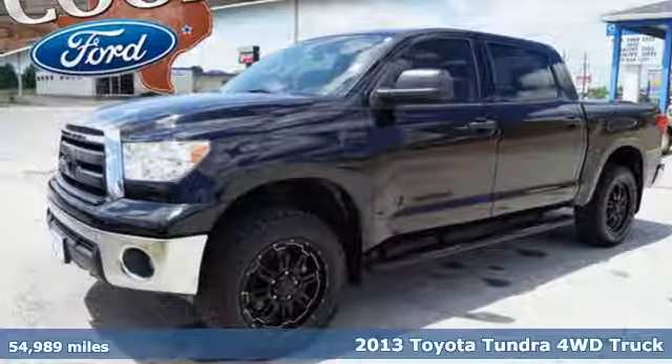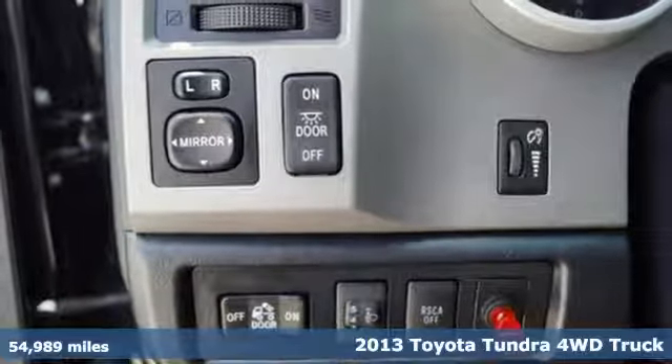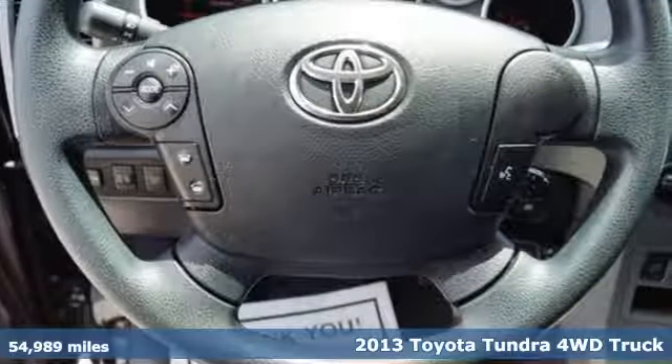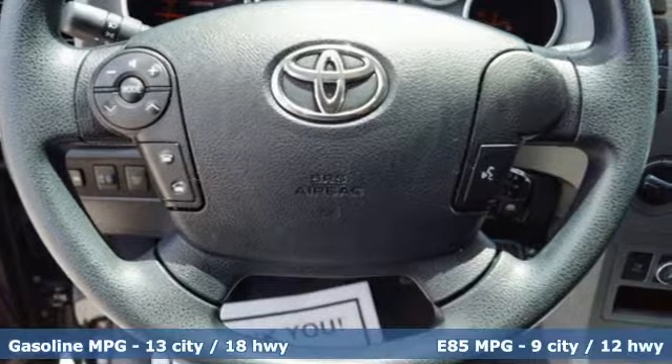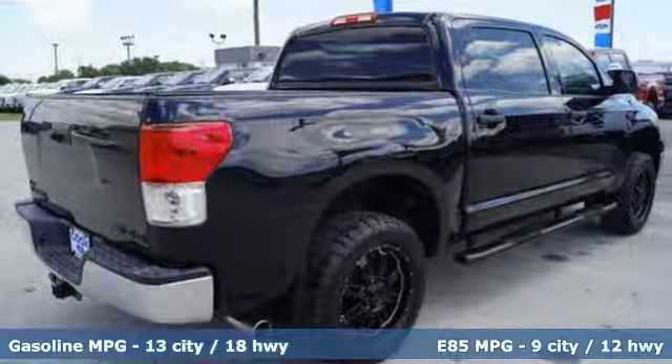Here's a 2013 Toyota Tundra. This is a well-outfitted pickup with a comfortable cabin. The visibility from the driver's seat is excellent. It comes equipped with heated mirrors, a CD player, and a low-tire pressure warning.